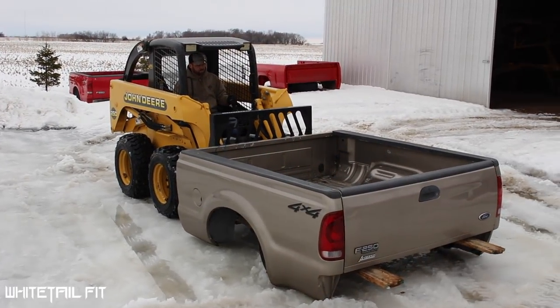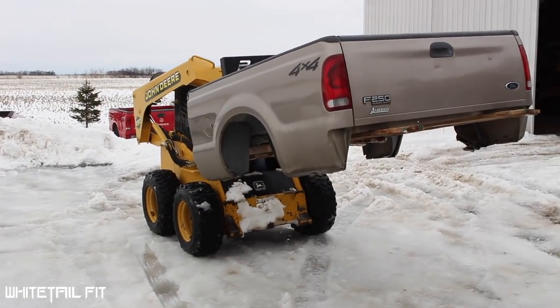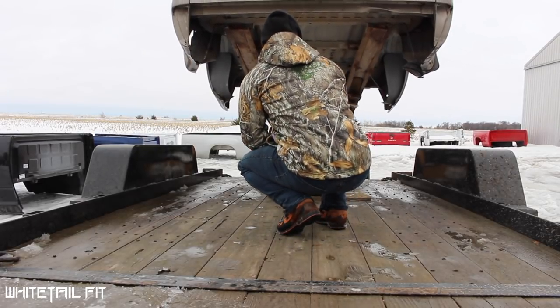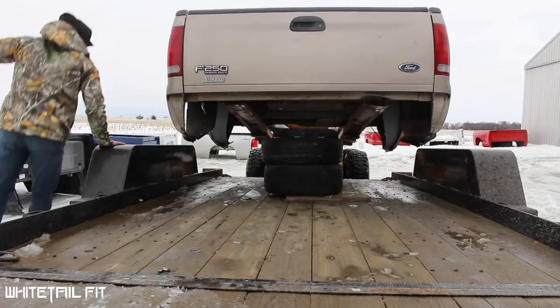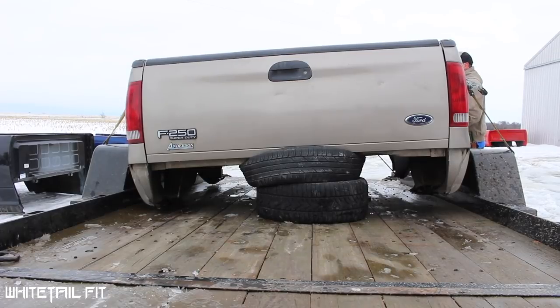Alright, we're at the guy's house picking up the bed - here it is! The snow is just so deep right now, it wouldn't be any fun for hunting in this cold anyway.